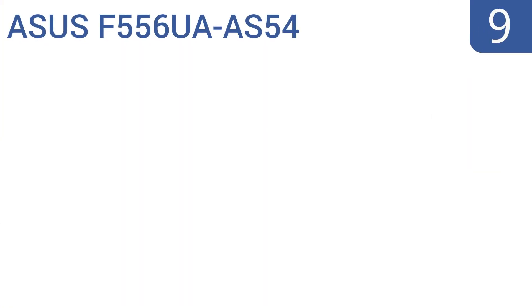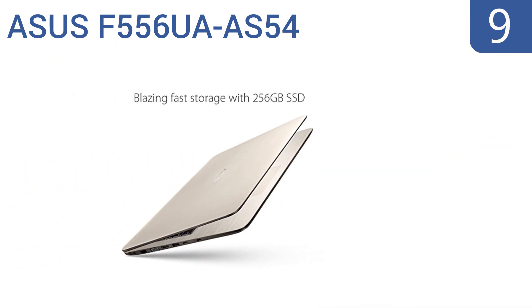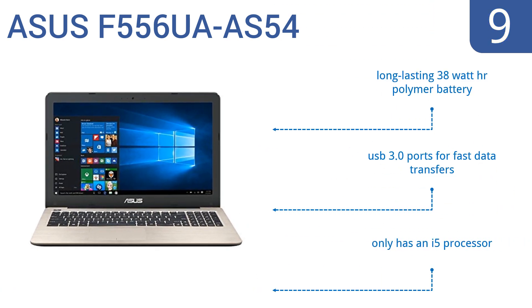At number nine, the ASUS F556UA-AS54 is for the budget-minded consumer who wants to look like they spent more than they actually did. It has an attractive aluminum chassis and a 256GB SSD that offers blazing fast boot times and program launches, all for less than $600. It features a long-lasting 38 watt-hour polymer battery and USB 3.0 ports for fast data transfers, but it only has an i5 processor.